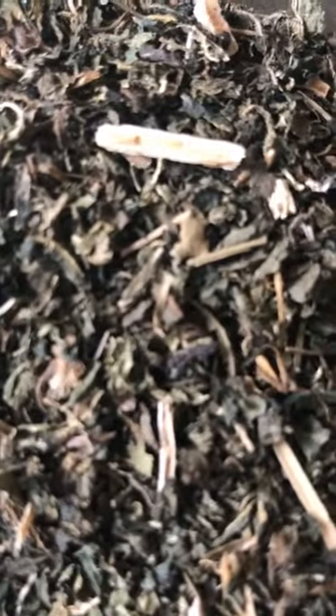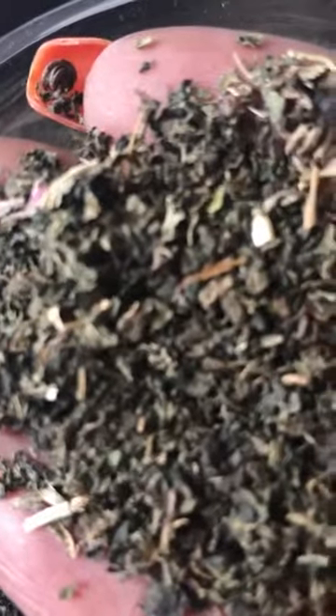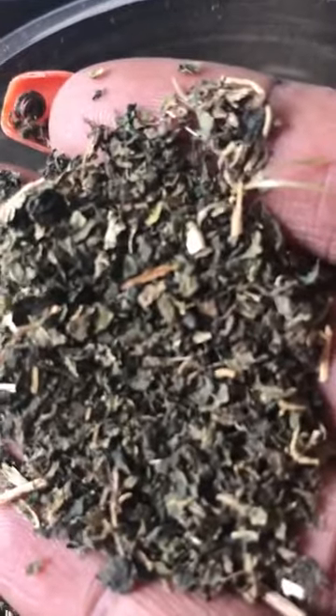Welcome back to Badass Witches TV. This is going to be volume 14 or 15 of our ingredient of the day. What we're looking at here is nettle leaf, sometimes referred to as stinging nettle.